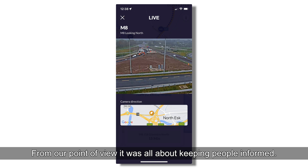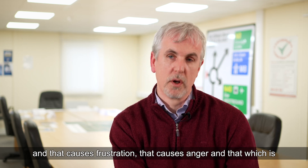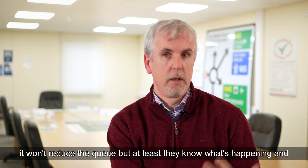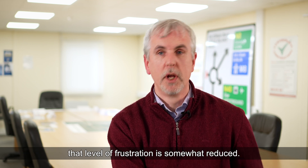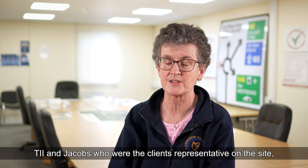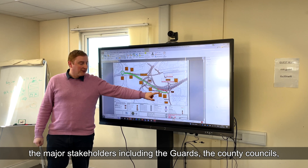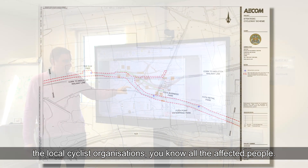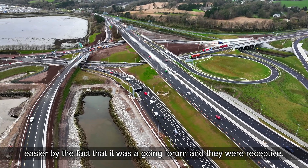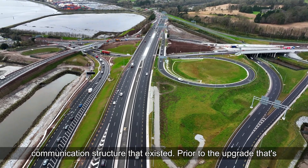It was all about keeping people informed. The last thing we wanted was people arriving at the end of a queue wondering what was happening — that causes frustration and anger unnecessarily. If we can get the message out easily and people know what's happening, it won't reduce the queue, but at least they know. A traffic forum was set up, and TII and Jacobs, as the client's representatives, had a very good dialogue going with major stakeholders including An Garda Síochána, the county councils, local cyclist organisations, and all affected parties. CISC fed into what was already a good communication structure.